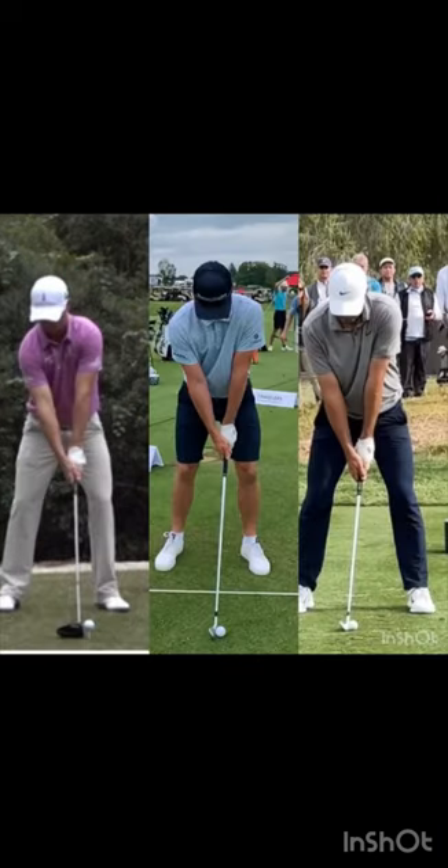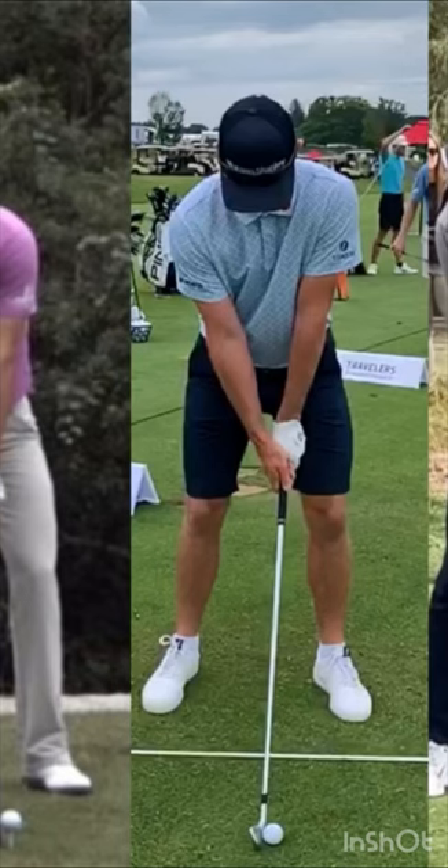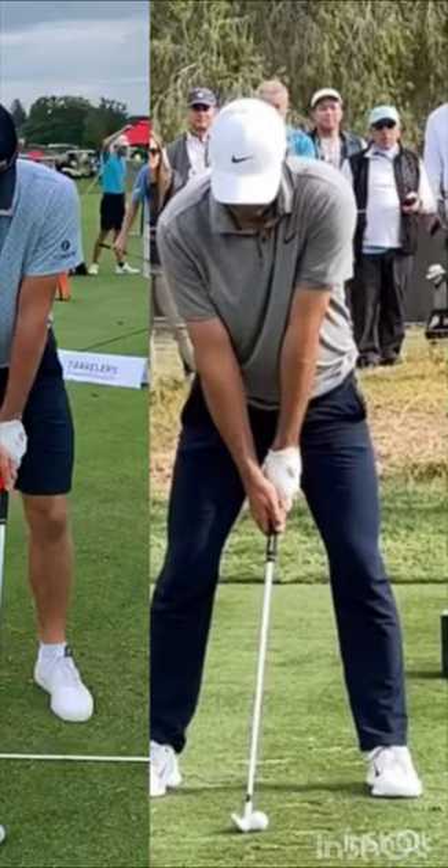Now as we look at each of these guys' grips — Zach Johnson has got a strong right hand. If I zoom in on Zach Johnson and draw a line up his right hand, that V is going to his right shoulder. Now we go across to Justin Rose — he's got a different right hand grip, that V is going in between the right shoulder and the right ear. And Scottie Scheffler — his V is going to his nose. All very different.